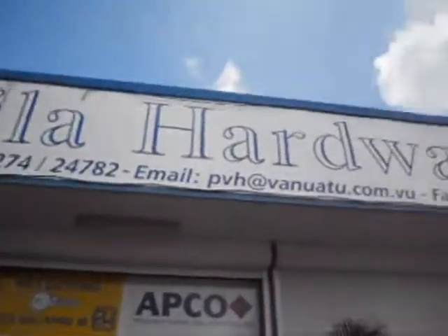This is Porta Villa Hardware — this is the other place we'll go look for lawnmowers. We're gonna ask Jack: what's the best lawnmower to buy in Vanuatu? He said Stanley. Okay, we'll go look at the lawnmowers.